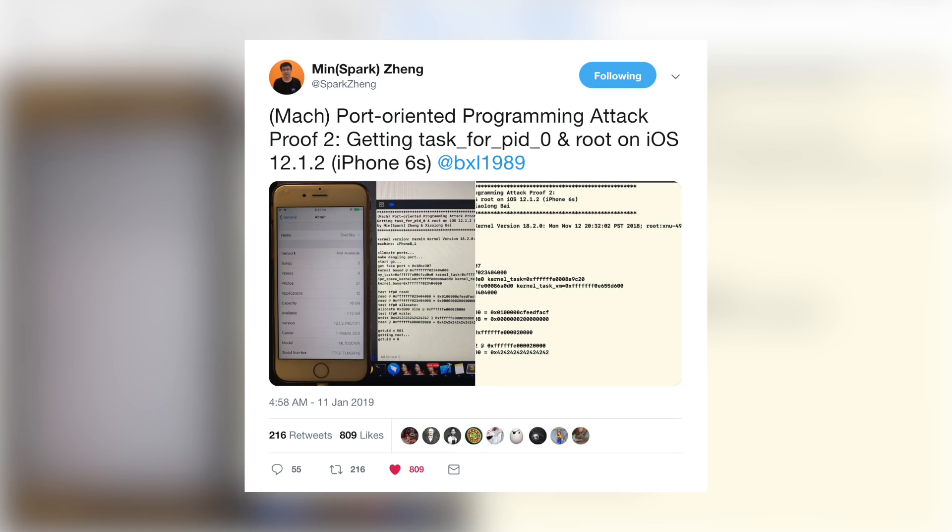Today we're going to talk about some new developments in the iOS 12 jailbreak and the iOS 11.4.1 jailbreak. Let's start with news surrounding iOS 12, courtesy of Alibaba security researcher Min Spark Zhang. He has released things in the past and is a relevant member of the jailbreak community. On January 11th he posted: 'Mock port-oriented programming attack proof 2 — getting task for PID0 and root on iOS 12.1.2 on the iPhone 6s.'